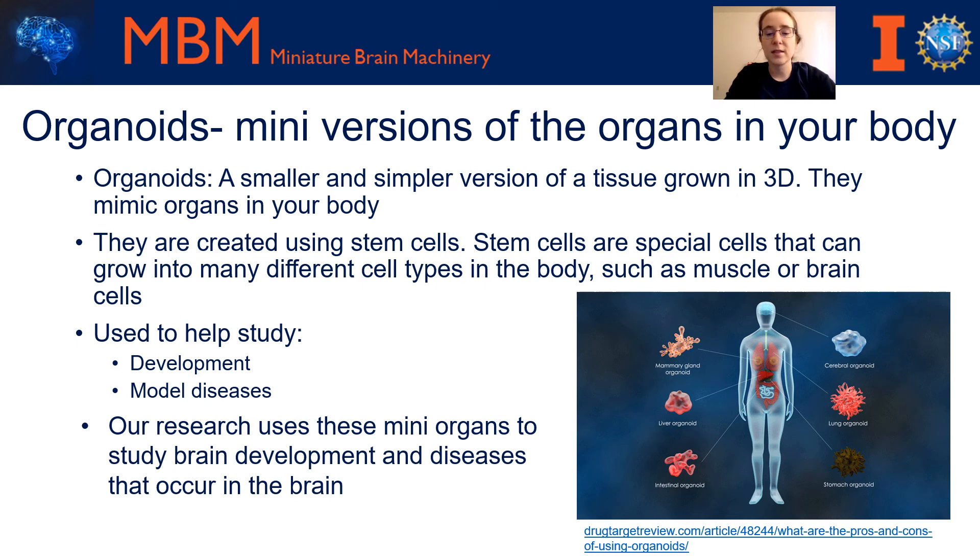With this, scientists can see how the brain is different when it is healthy versus when it has a disease. This can then be used to create treatments in order to cure these diseases. Our research in the MBM program focuses on using these mini organs to study brain development and diseases that occur in the brain. Thank you all for listening.